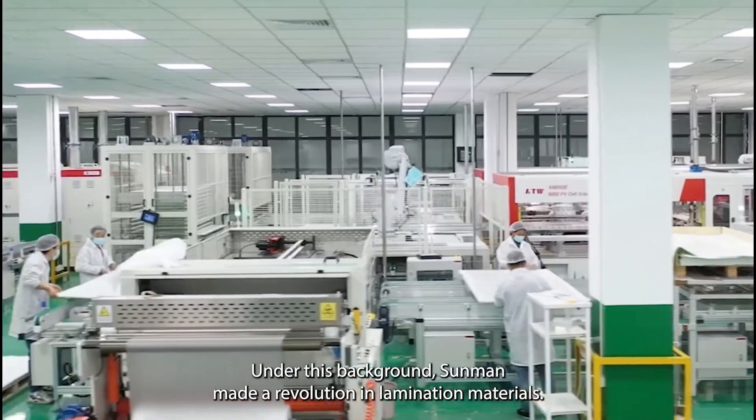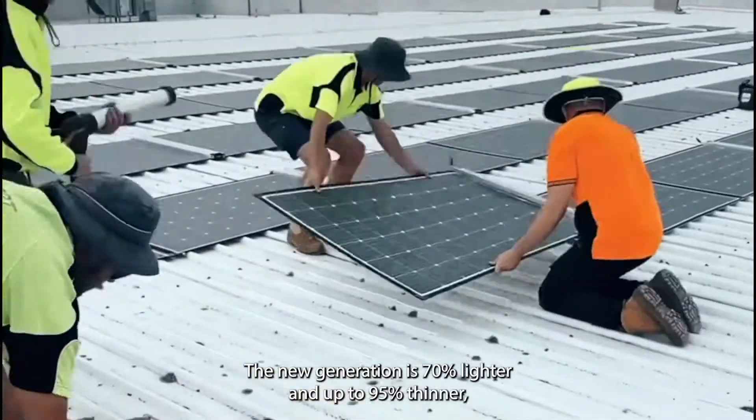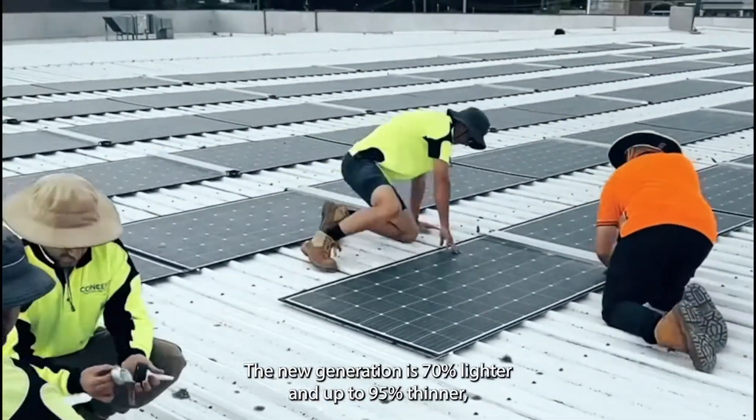Under this background, Sunman made a revolution in lamination materials. The new generation is 70% lighter and up to 95% thinner.